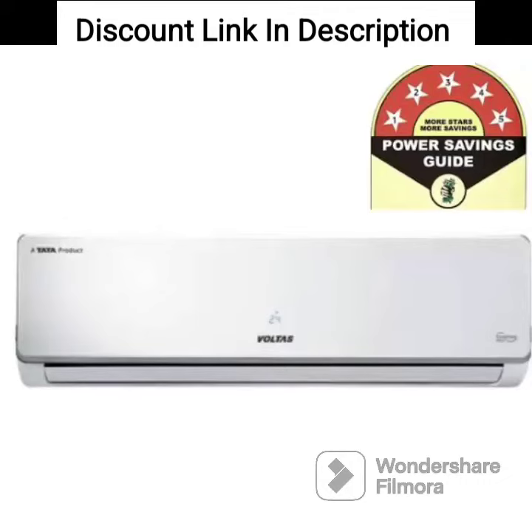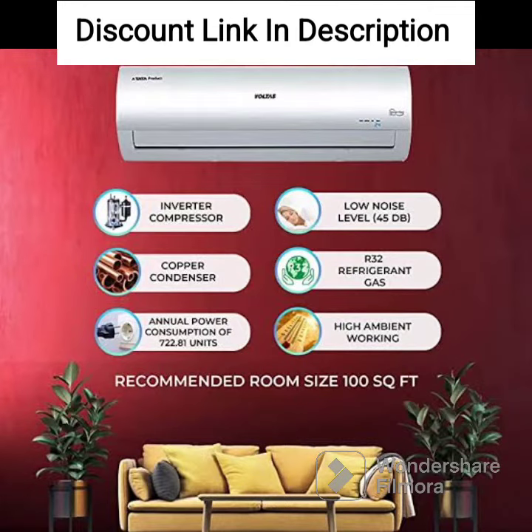The Volta Split AC 1.0 Ton 3 Star, SAC 123CZP, is a decent air conditioning unit that offers reliable cooling performance at an affordable price. Here are some of the key features and benefits of this AC.